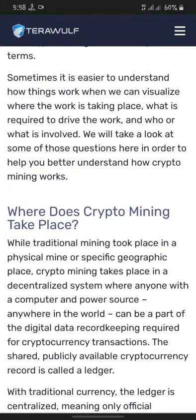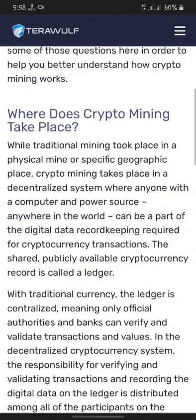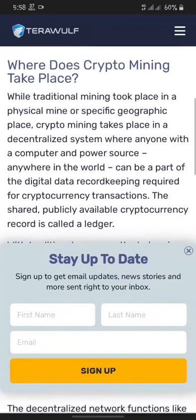Sometimes it is easier to understand how things work when we can visualize where the work is taking place, what is required to drive the work, and who or what is involved. We will take a look at some of these questions here in order to help you better understand how crypto mining works.